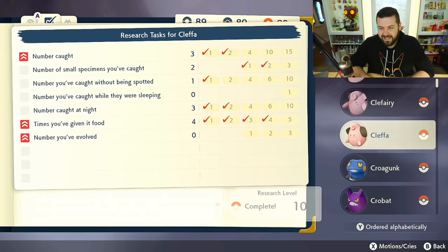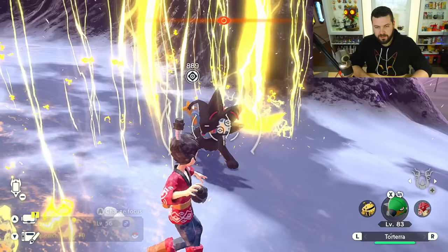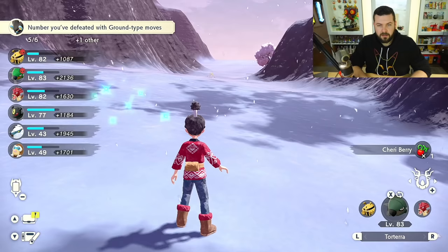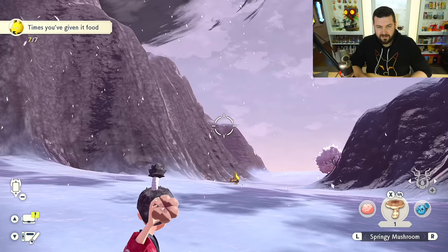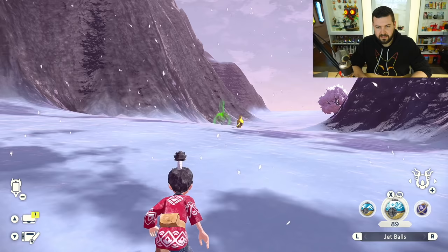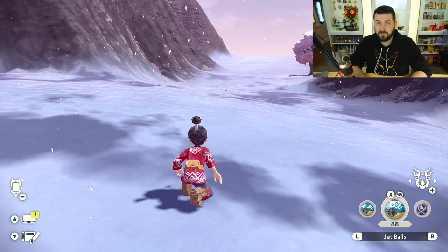We found a kid — a little Elekid! For the Pokédex entry, you need to feed it 10 times and catch it once and you're done. I should also let you know that Elekid is available in the next area too — in the Icelands at the same rarity — so it's your option whether you do it now or later. Hopefully you like mushrooms, kid. All right, we're getting somewhere.